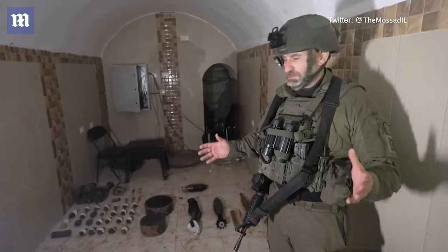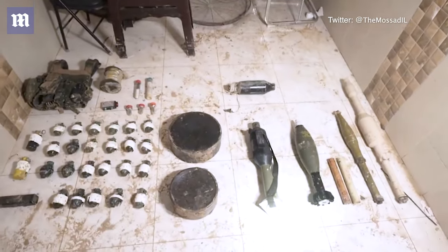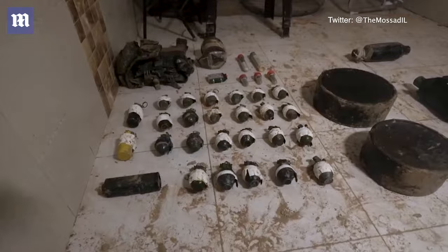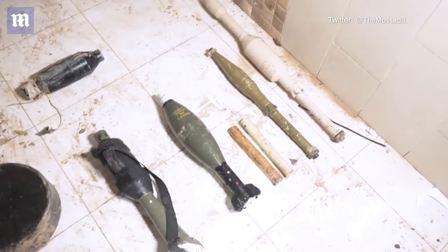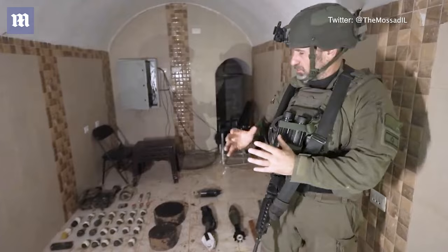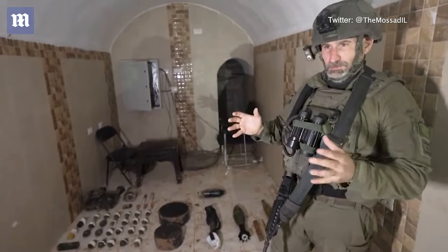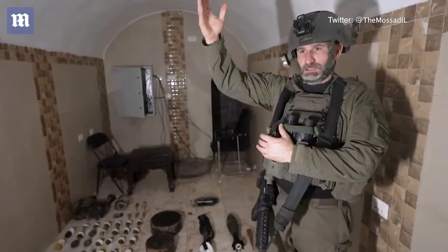What we've reached at the moment is a compound where their leaders had spent time as well. You have to understand what you can see: grenades, mortars, IEDs, RPGs. What we can understand here is the connection between the underground and the upper world. They gather up in the underground tunnels, take the munitions with them, and attack our forces overground.